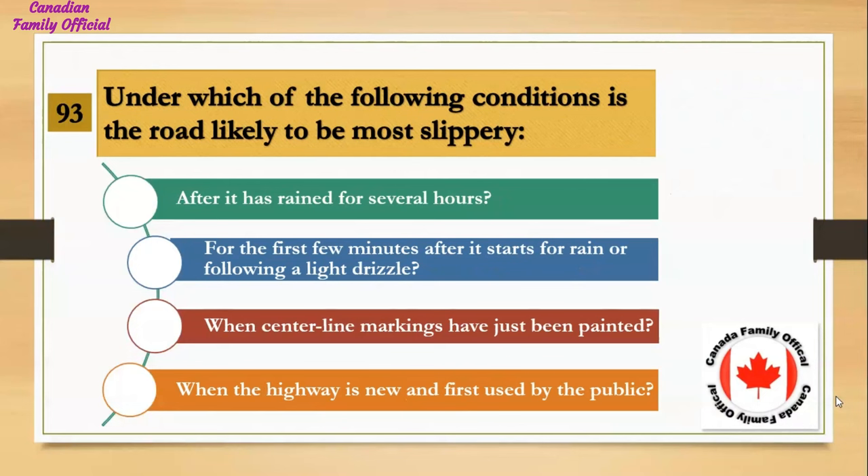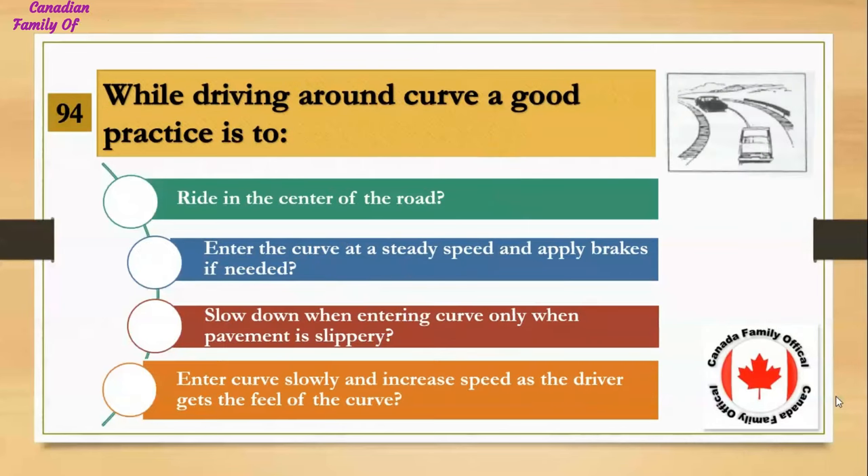Under which of the following conditions is the road likely to be most slippery? Number 1, after it has rained for several hours; Number 2, for the first few minutes after it starts to rain or following a light drizzle; Number 3, when center line markings have just been painted; Number 4, when the highway is new and first used by the public. And the answer is for the first few minutes after it starts to rain or following a light drizzle.